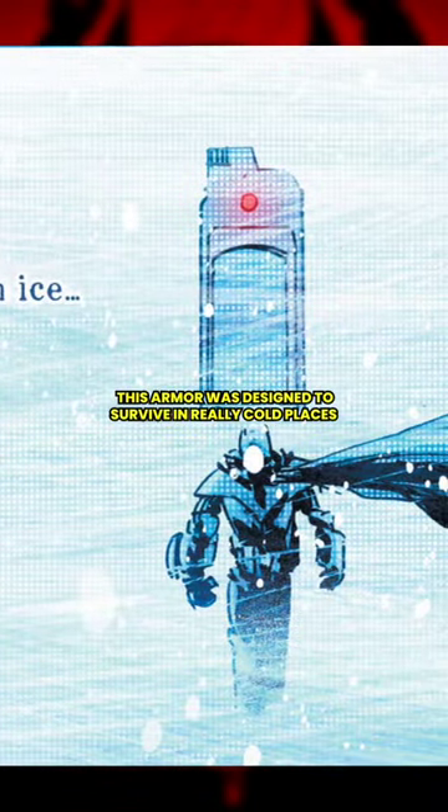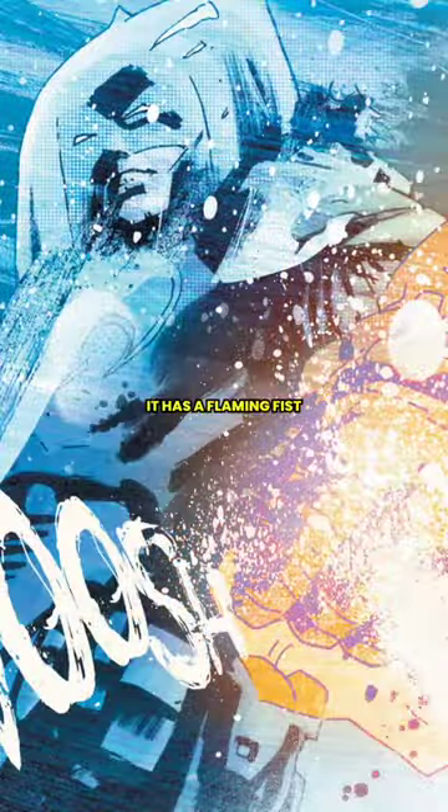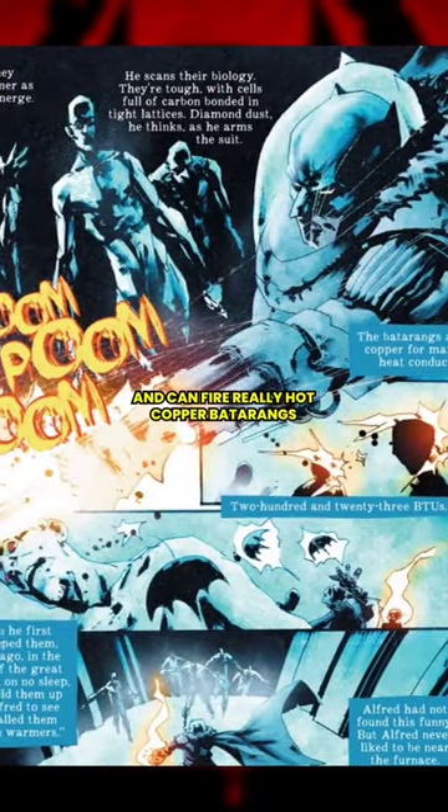Number two, the Arctic variant. This armor was designed to survive in really cold places. It has a flaming fist and can fire really hot copper batarangs.